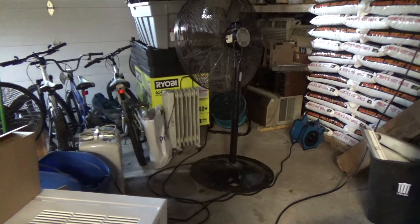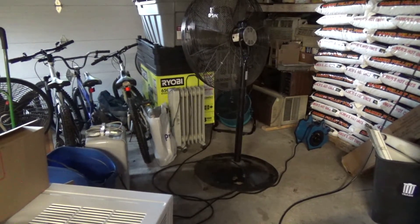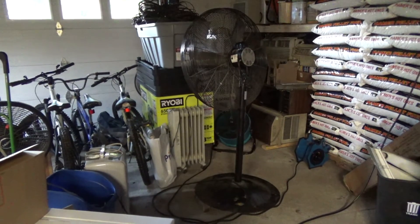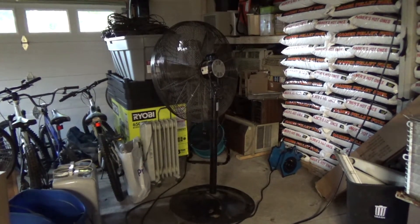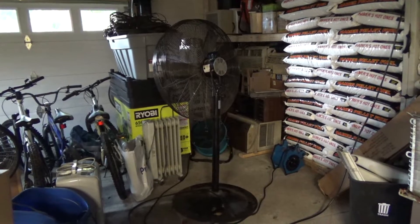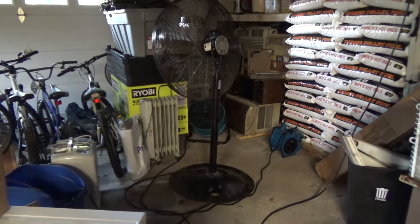The garage flooded again. Yet another outrageous rain storm passed through — it dumped about three quarters of an inch of rain in about 10 or 15 minutes. I think it was one of the heaviest rains I've experienced since I've lived here. Not the longest or the worst storm, but the heaviest amount of rain in that period of time.